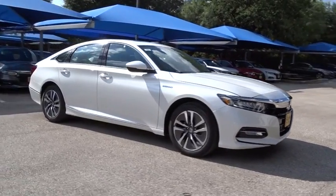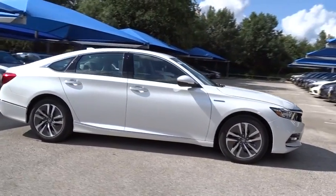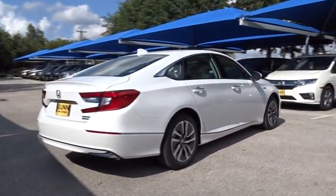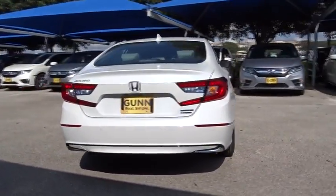2018 Honda Accord Hybrid. The Honda Accord Hybrid delivers a thrusty mid-range punch, about 600 miles on a tank full, comfy space for five, and a hushed voice.